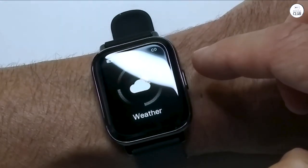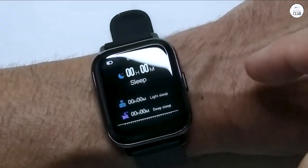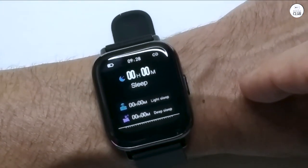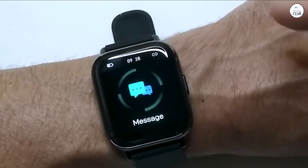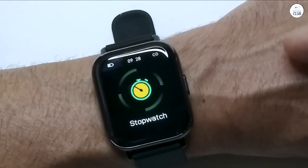I've given it a 4-star rating mainly because navigating between different functions can be cumbersome. Switching from, say, the stopwatch or exercise tracker to music control requires several steps, which can be a bit tedious.